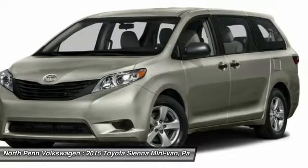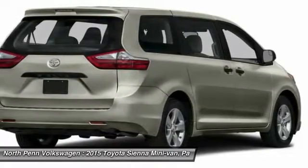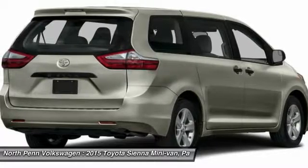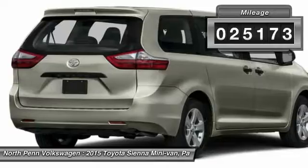Add a refined and fuel-efficient V6 engine, a smooth ride, and upscale interior accommodations to the mix, and it's easy to see that Sienna is built with the whole family in mind. This vehicle has less than 30,000 miles.